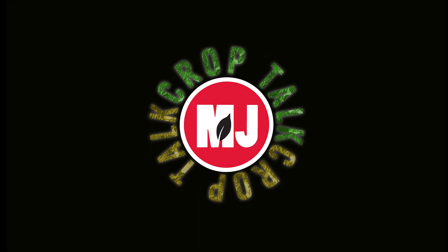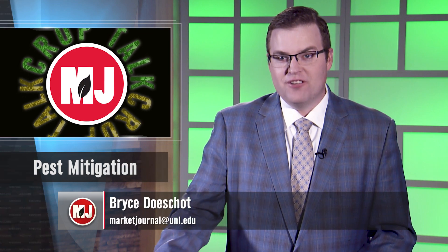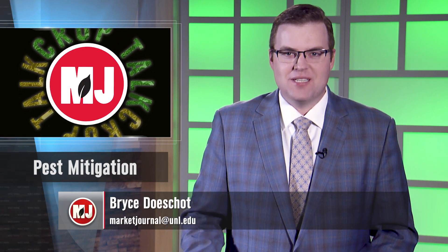Crop Talk on Market Journal is supported by Nebraska's soybean farmers and their check-off. As planting season is approaching, the fields of soil you see now will be dotted with new crops for the upcoming growing season. But alongside those crops come insects looking for their next free meal. We caught up with an extension entomologist to find out which pests might be causing some trouble for crop producers this year. Market Journal's Mike Straub is standing by with the scoop.